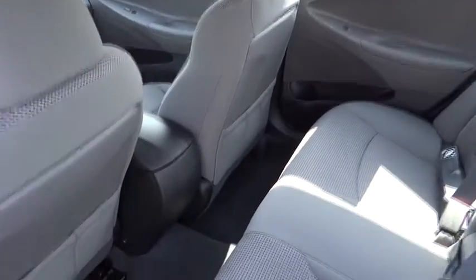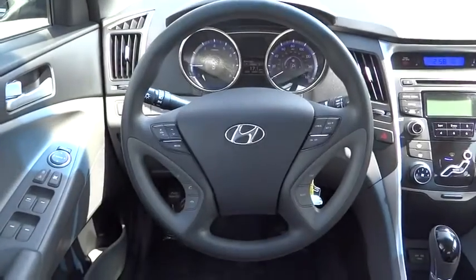Power door locks, power windows, MP3 player, bucket seats, CD player. Your new ride is just a phone call away.